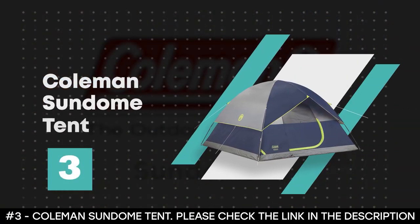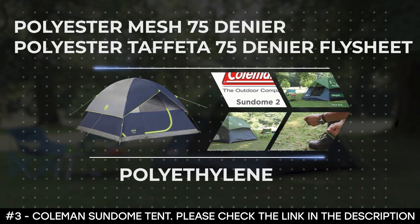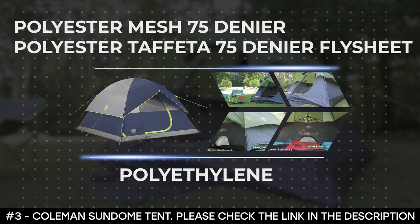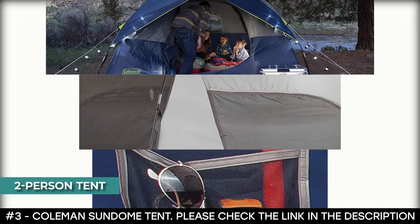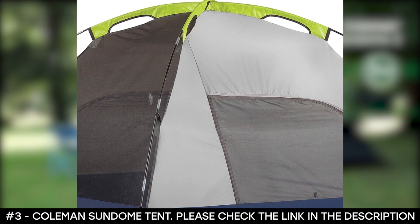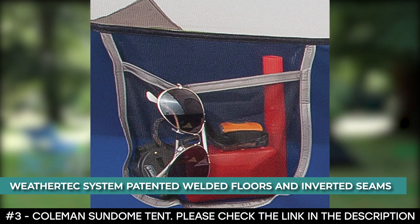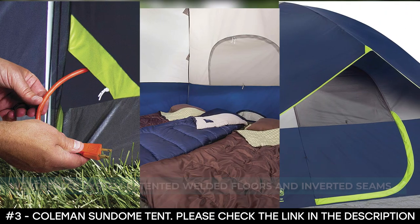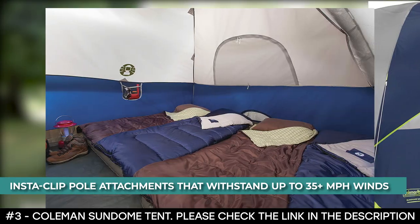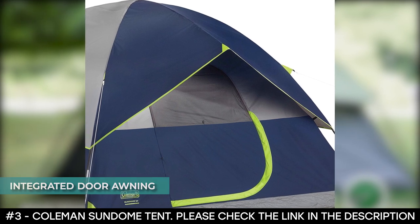Number 3: Coleman Sundome Tent. The Coleman Sundome Tent is made from polyester mesh 75 denier, while the flysheet is made from polyester taffeta 75 denier and the floor material is made from polyethylene. This two-person tent is designed for quick and easy setup, with large windows and a ground vent to help push warm air up and out, keeping you comfortable. It features the WeatherTec system with patented welded floors and inverted seams to keep you dry, plus a sturdy frame with Instaclip attachments that withstand up to 35-plus mph winds. It also has a rain fly with an integrated door awning that prevents rain from getting inside.